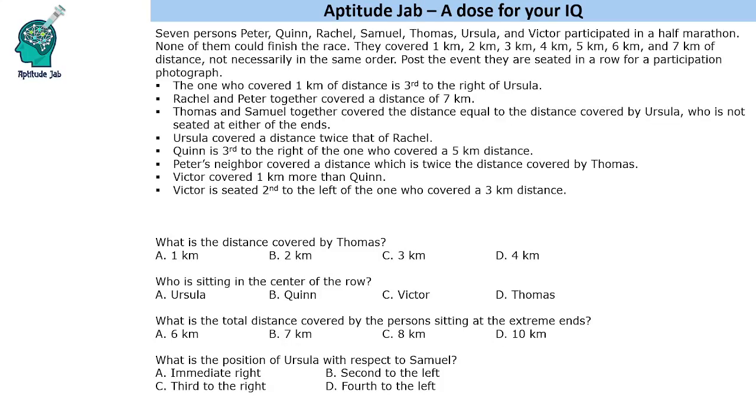Hello everyone, welcome to Aptitude Jam. This set says that there are 7 persons. They participated in a half marathon and they covered different distances which is 1, 2, 3, 4, 5, 6, 7 km, and post the event they were seated for a photograph. So we have to make this arrangement of these 7 people in a row.